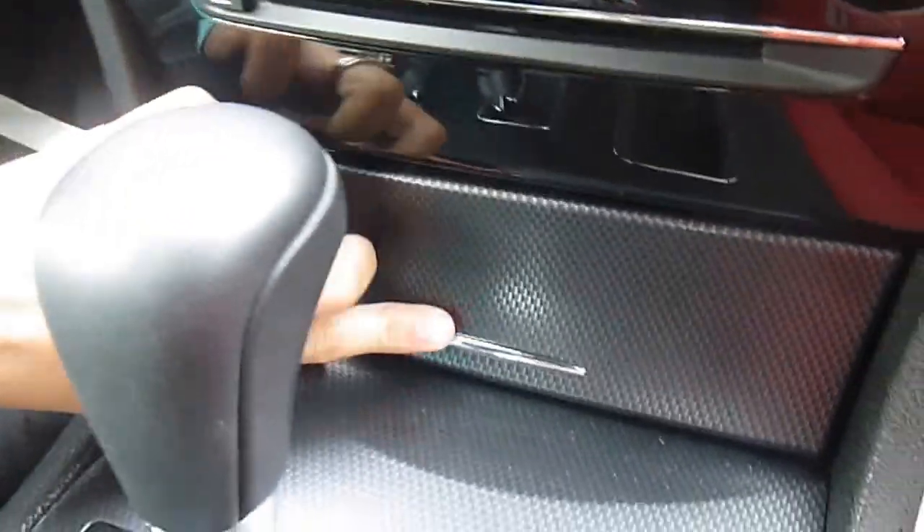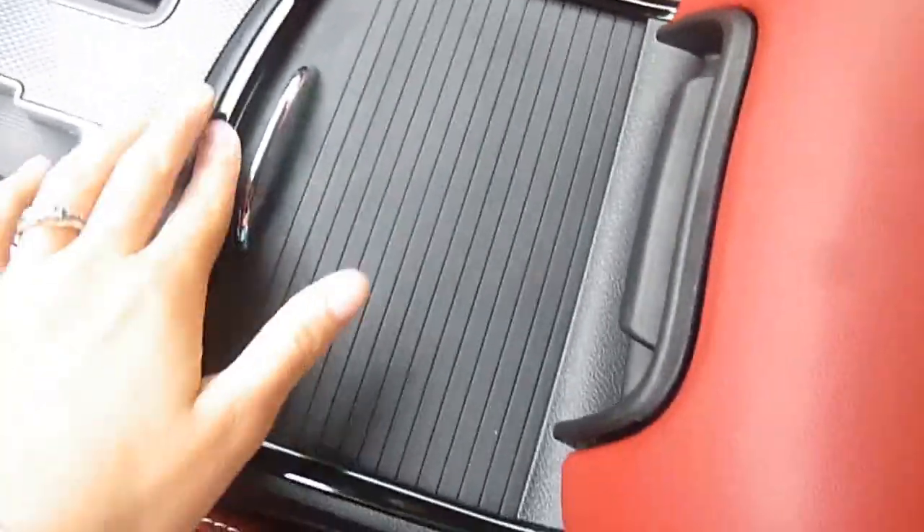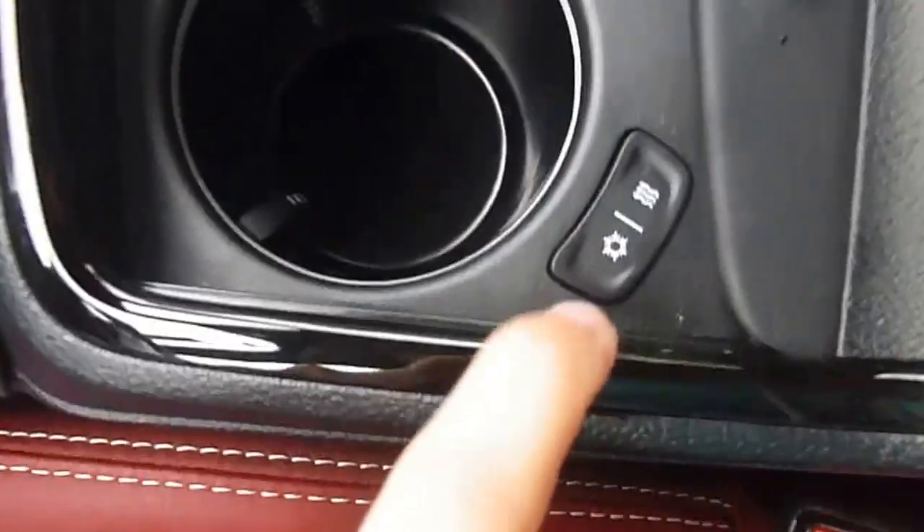There's an SD card slot, some storage down here, and a 12 volt charger. Down here are your cupholders, and they're actually heated and cooled, which is a very nice feature to have. Over here in your center console, there's lots of room for storage.